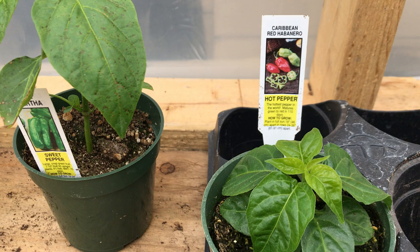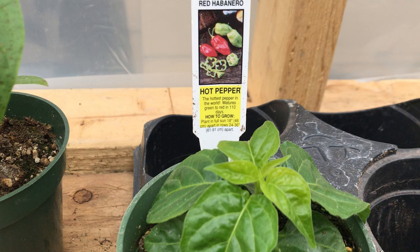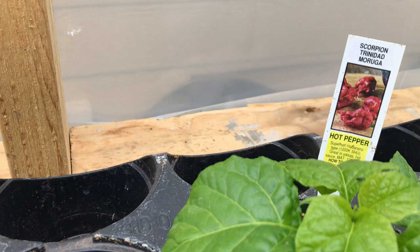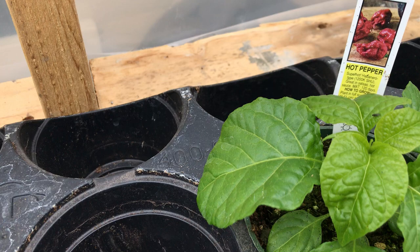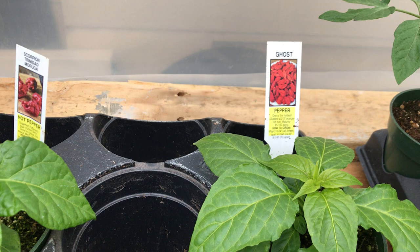Caribbean Red Habanero — the tag says it's the hottest pepper in the world, but that information is not correct. The red habanero is not the hottest pepper in the world. Now look at this — Scorpion Moruga. This pepper right here sits at 1.2 million on the Scoville chart. My mouth's gonna be on fire. We've also got some Ghost Pepper happening.